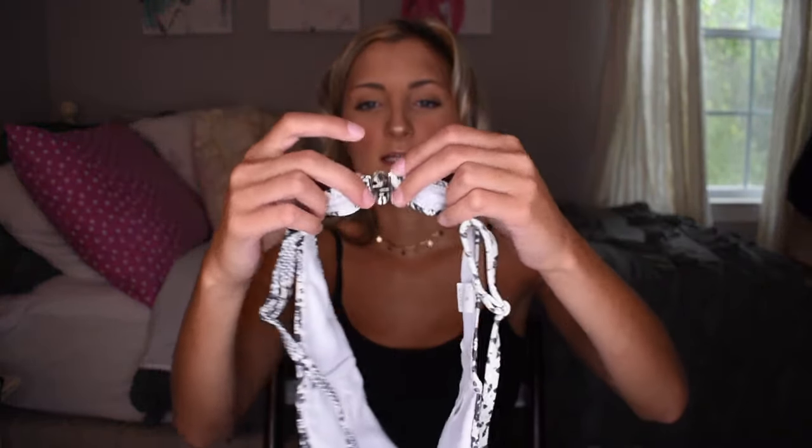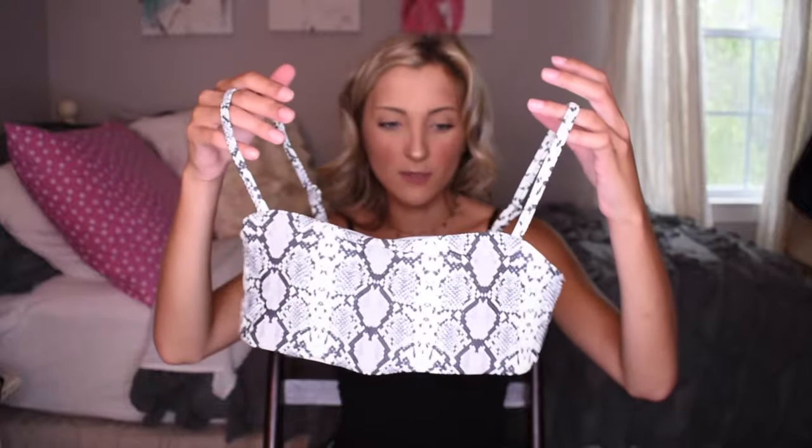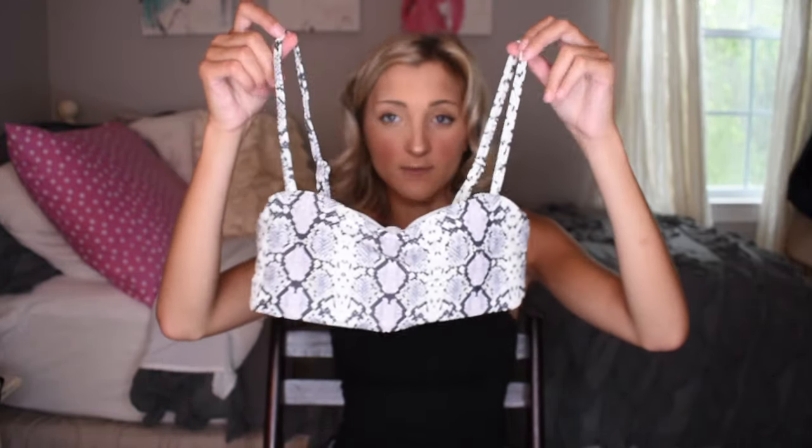The next suit I got is a snakeskin one, and this has my least favorite kind of clasp — one of those silver clasps. They do worry me a little bit, but they are very comfortable unlike some other clasps. This is not the kind where you have three adjustment options; it's just one classic little silver hook. Anyway, this is a bandeau style, however the straps are not removable. I prefer straps on a bandeau because I like a little strap tan line.